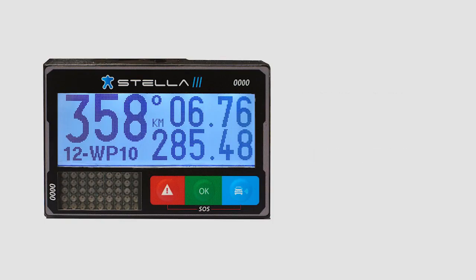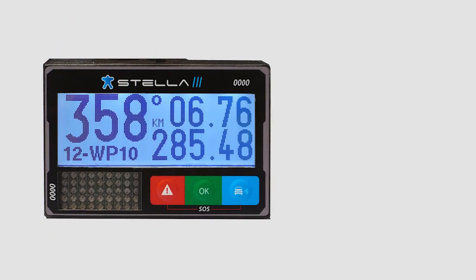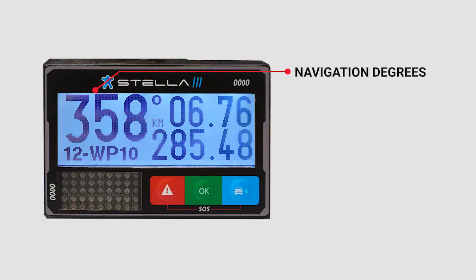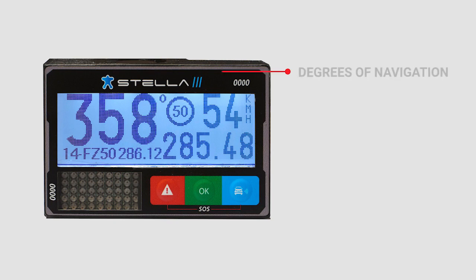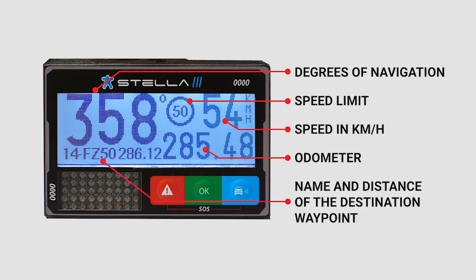In the configuration screen for International Automobilism Federation or International Motorcycling Federation events, you will see the following data. First screen: navigation degrees, partial mileage, total mileage, and name and number of the destination waypoint. Second screen: degrees of navigation, speed limit, speed in km per hour, autometer, and name and distance of the destination waypoint.